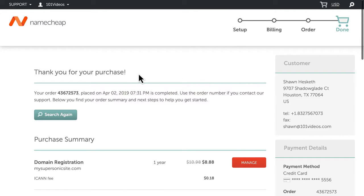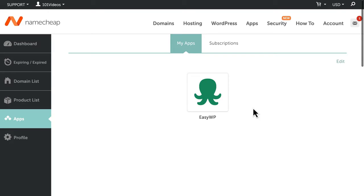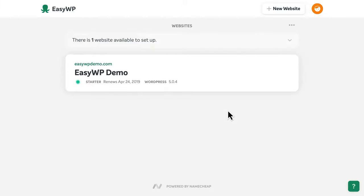With our purchase complete, select Manage next to the EasyWP line item. You'll find that EasyWP has been added to your available apps in your Namecheap account. Click the icon to visit your new EasyWP dashboard.